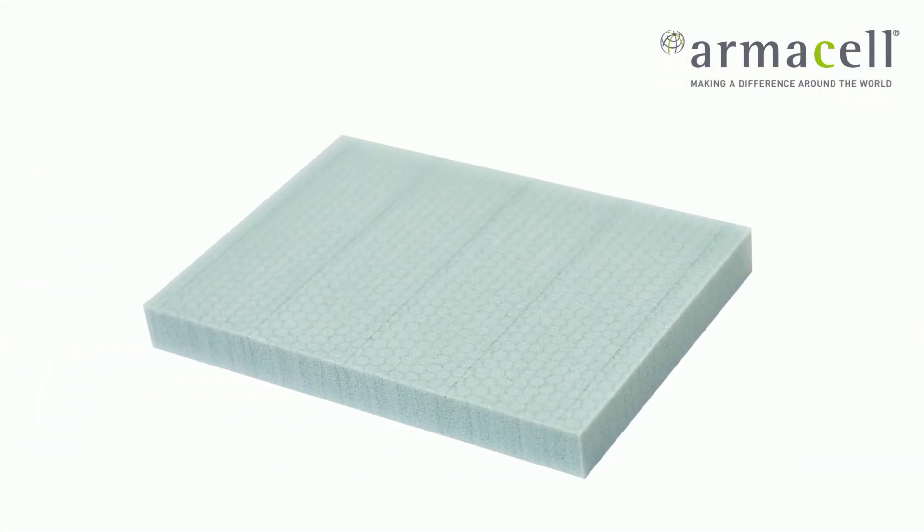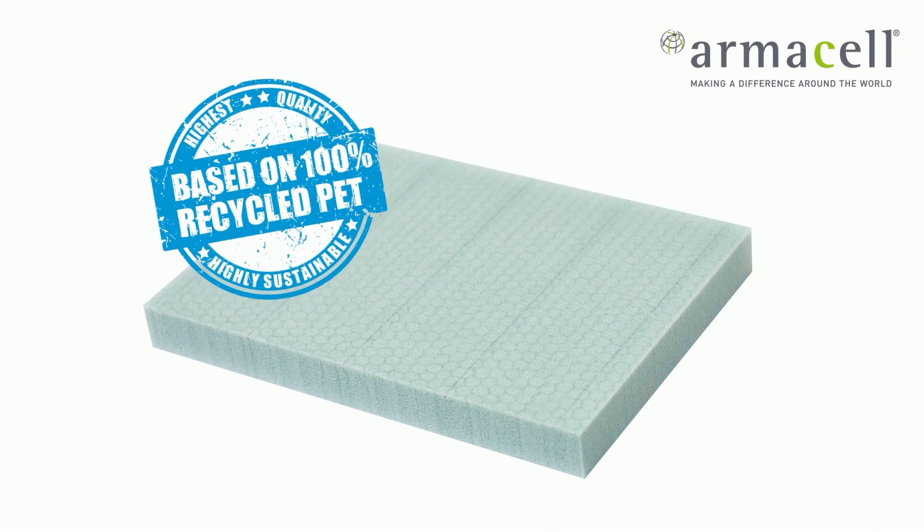Did you know that it was Armacel who invented the world's first PET foam core based on 100% recycled PET and introduced it into the market in 2010?